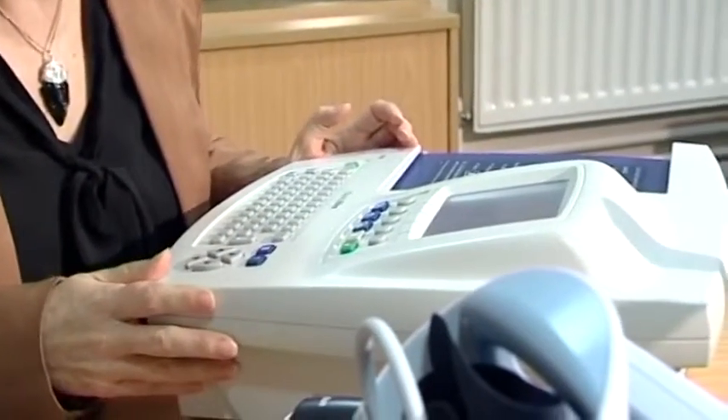If you've got somebody that you just want to do a quick ECG on, literally just pressing the button will actually create the ECG.